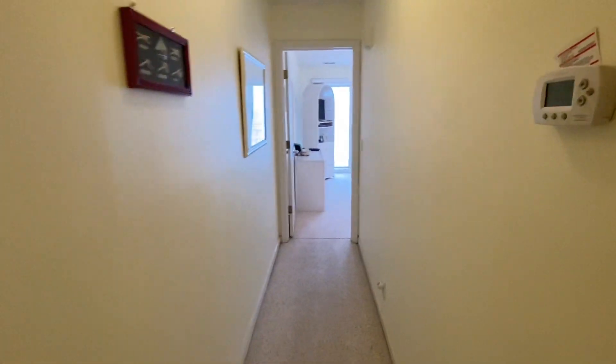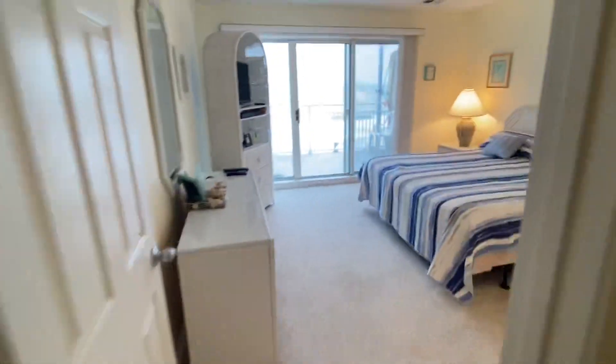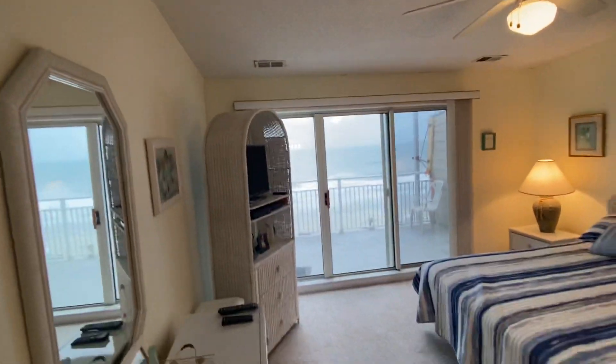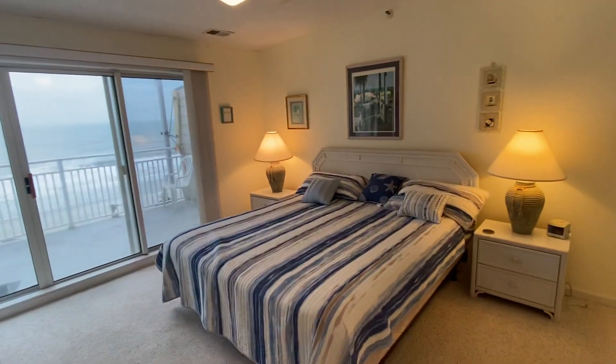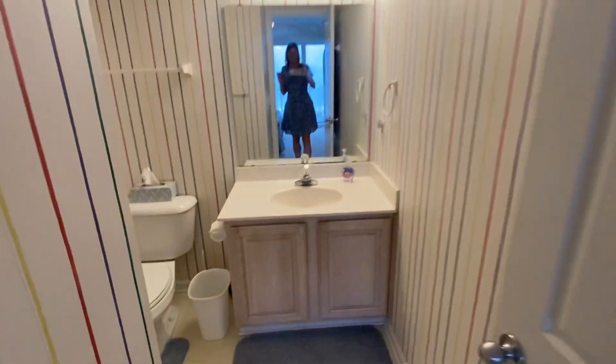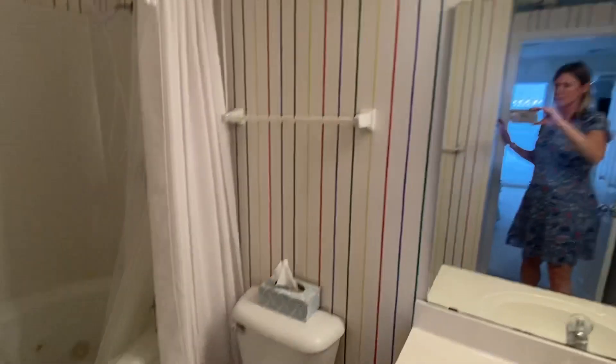Looking down here to the right is the master bedroom — high ceiling, king-size bed. This one has a full en suite bathroom with a single vanity, commode, and a jetted tub. There's tile around the tub and a subway tile-style backsplash — actually white tile.